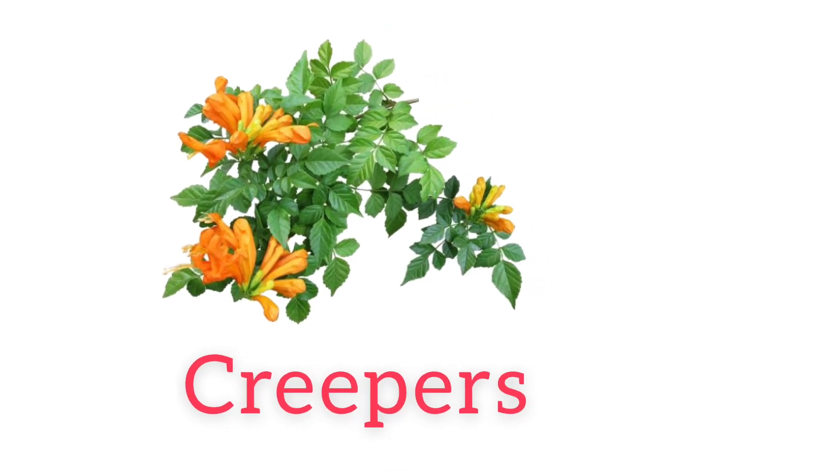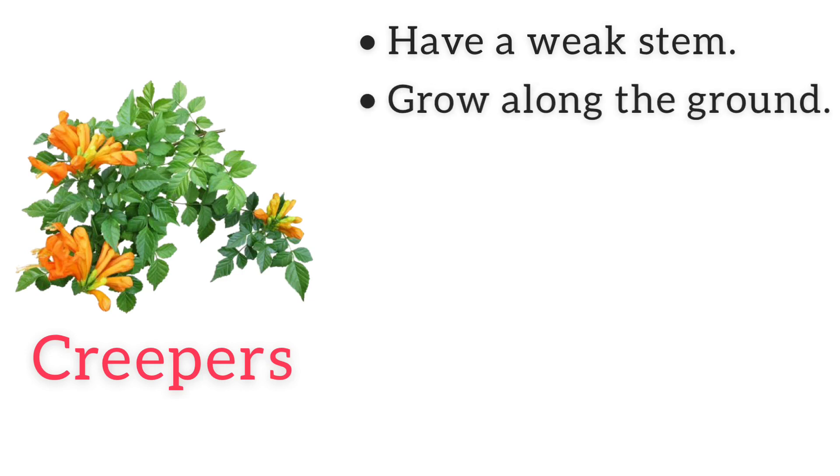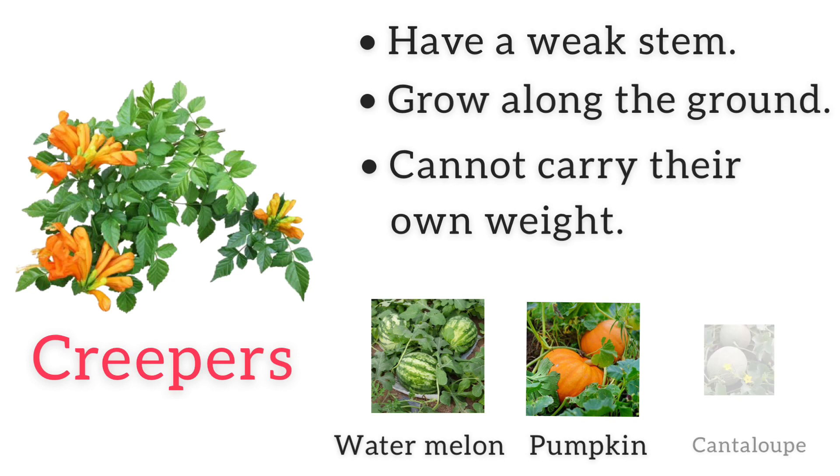Creepers also have a weak stem. They grow along the ground and cannot carry their own weight. Watermelon and cantaloupe are a few examples of creepers.